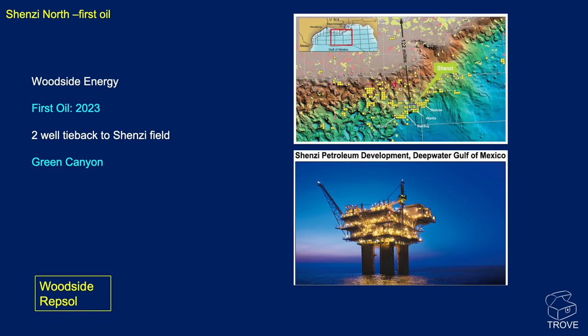Shenzi North achieved first oil this year — Woodside Energy. It's a two-well tie-back to the main Shenzi field over in Green Canyon, with Woodside in partnership with Repsol. There aren't too many details available at this time, but if somebody wants to send them in, an update will follow.